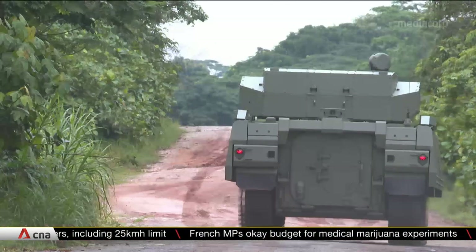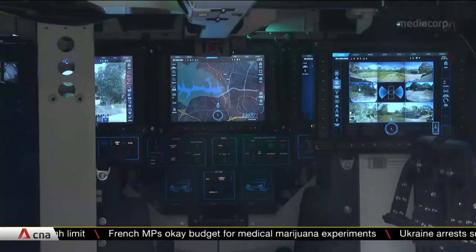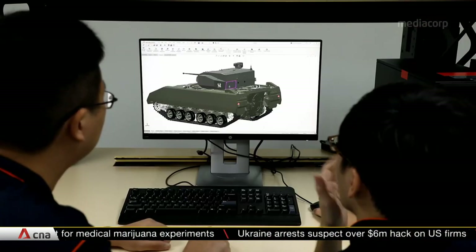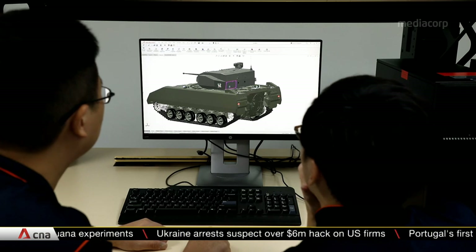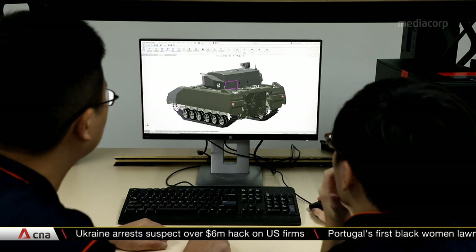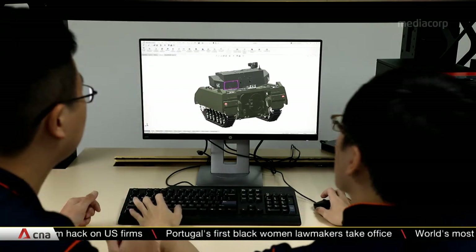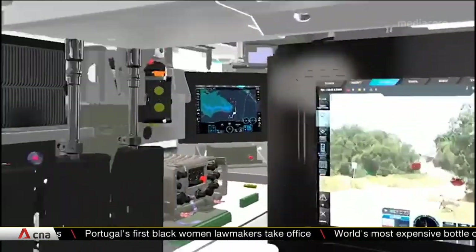The Hunter made its debut earlier this year, but the vehicle was first conceptualised more than a decade ago. During the planning stage, the engineering team spent many hours using 3D modelling software to get the design right, which saves cost as compared to building many prototypes.